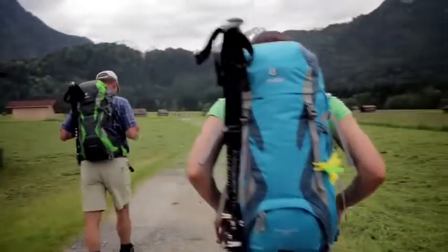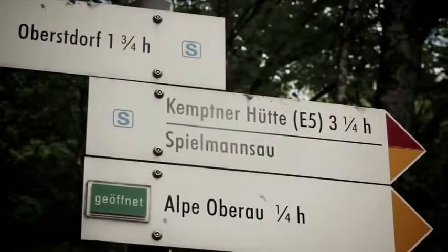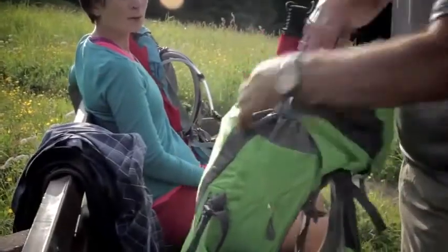Hi there! My name is Thomas and I'm a mountain guide at Oaza Alpencenter in Oberschdorf. Today I'll talk about what to pack for a multi-day hike. On long treks such as the E5 in the Alps, you should carefully plan what to bring along and what to leave at home.